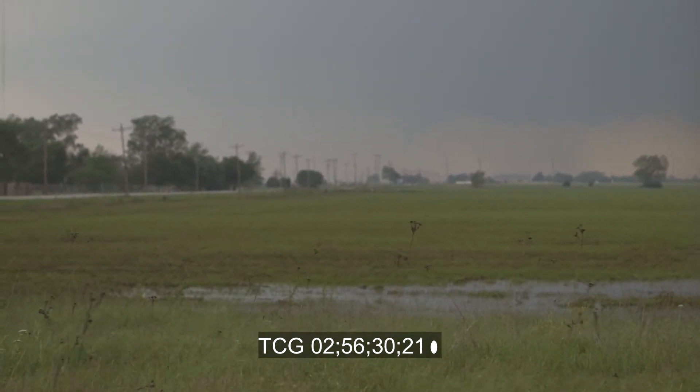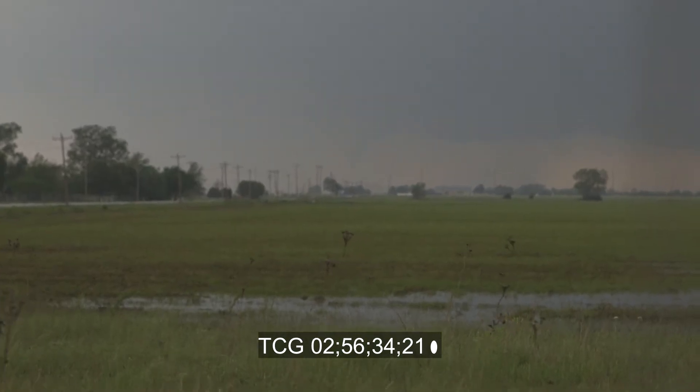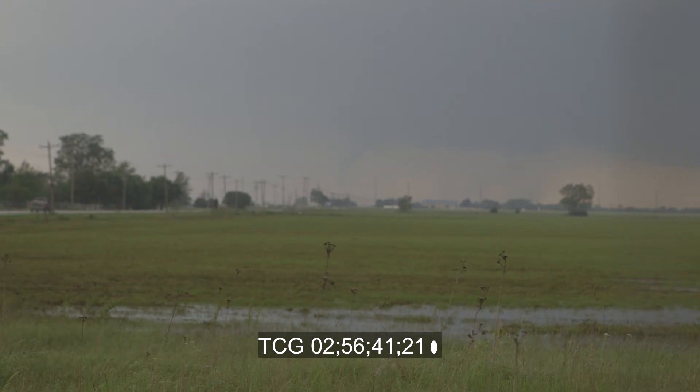We're getting pretty close to it. It's going to be just a couple miles north of the Bailey Turnpike, right there on the ground. This tornado has power. This tornado has power. We got a breakaway — yeah, absolutely.